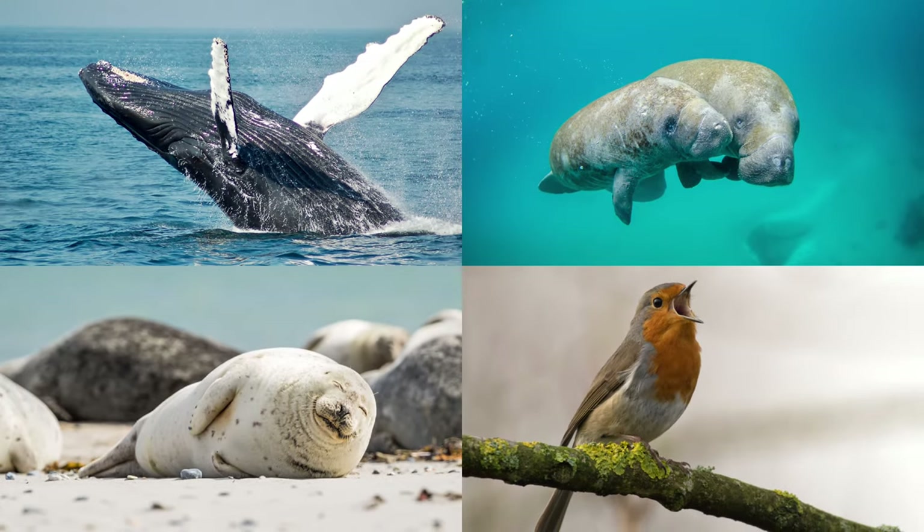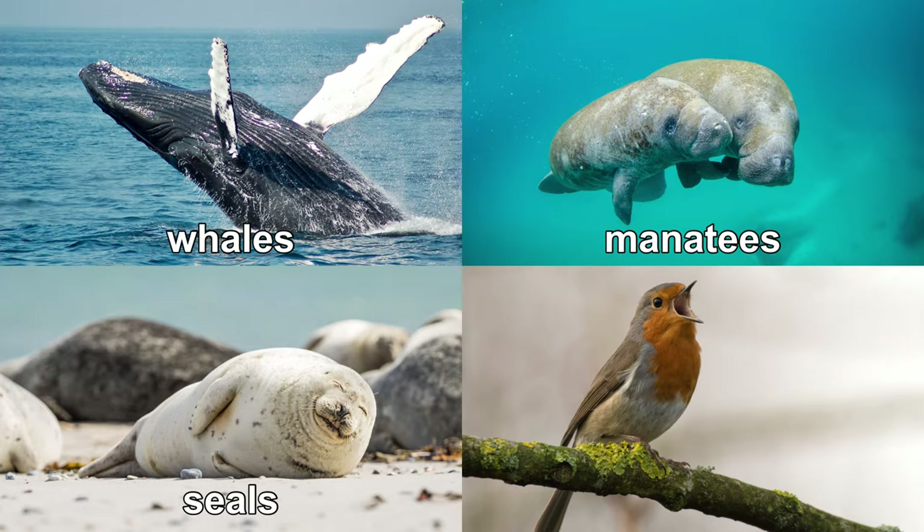Unihemispheric sleep has also been observed in other whales, manatees, seals, and birds.